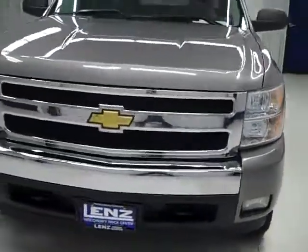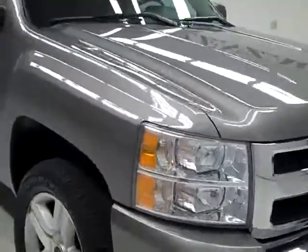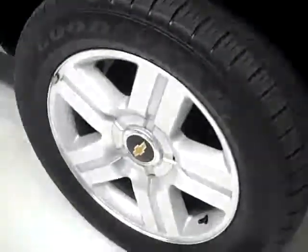This is stock number B547, a 2008 Chevy 1500 crew cab short box with the LT1 package. The color is greystone, with 19,000 miles and a 5.3 liter V8 engine.